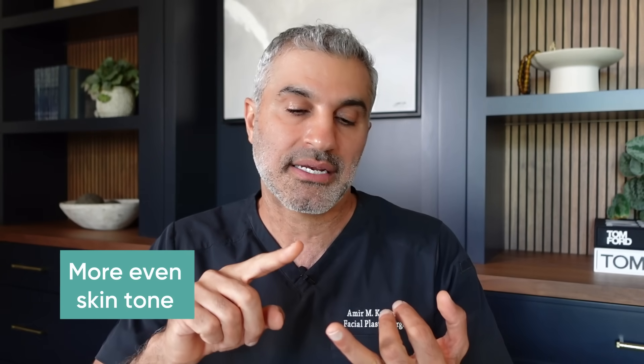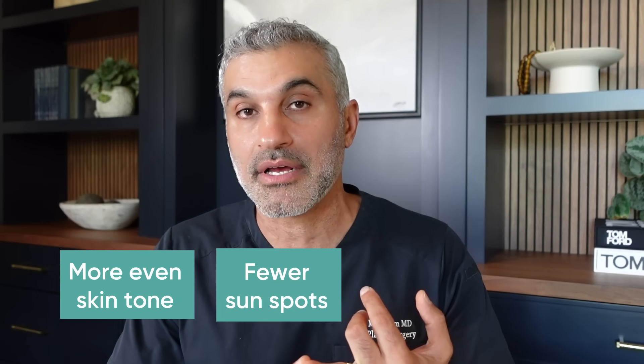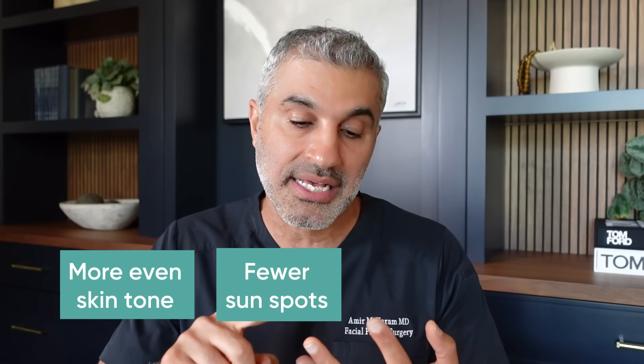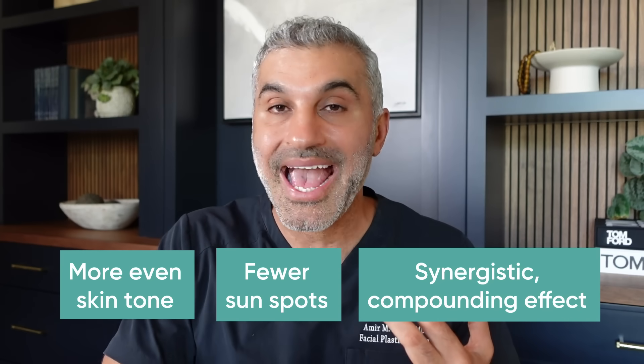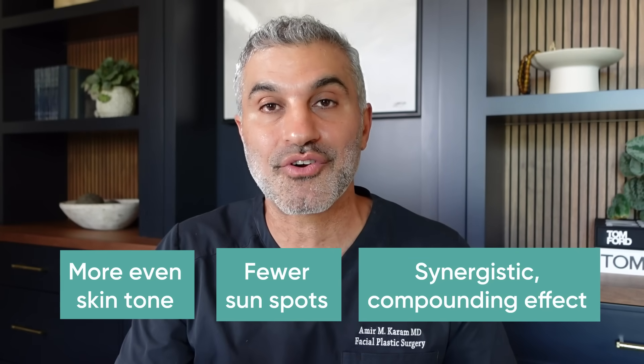In addition, it also works on breaking up pigment that's already made it to the surface — hitting the issue on both levels, which is excellent. The net effect is the skin will be more even-toned and less likely to have sunspots and all these different things.